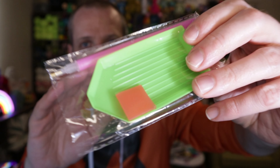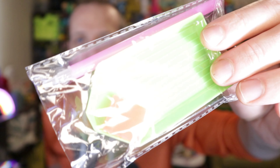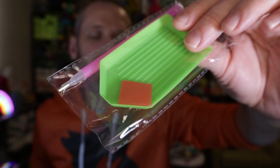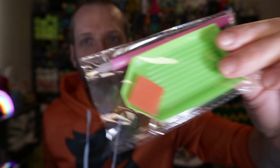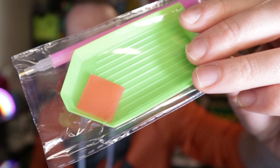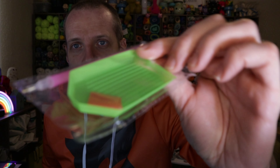For your first diamond painting, work with this toolkit. If you enjoy the process, then go out and get more stuff — but if you don't enjoy it, you're only out this toolkit that came with your kit. There are all kinds of extras you can buy: different trays, different pens, different kinds of wax for your pens. But all you need for that first project is this right here — your tray for the diamond pieces, the wax, and this pink pen to pick up the diamond pieces and place them on your project.